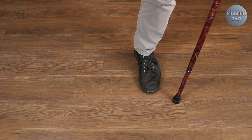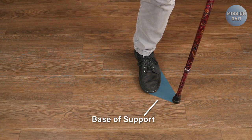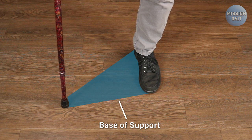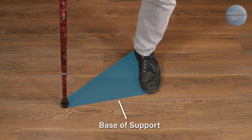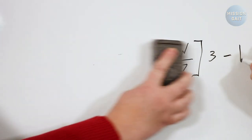If we have the cane on the same side that has an issue, we only increase our base of support by a little bit. But if we place it on the other side, our base of support becomes drastically larger. This gives us stability in difficult situations and improves our balance. So again, the device goes on the opposite side. There's another reason for this as well, but we'll leave the physics that explain that for another time.